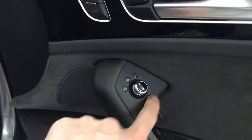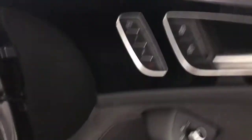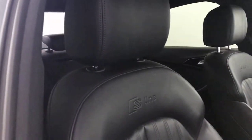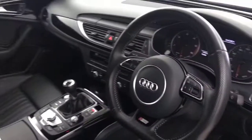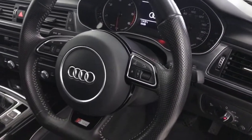Up front, you've got electrically adjustable heated folding mirrors with memory settings for the driver's seat, and a Bose audio system. The seats are very nice — electrically adjustable with electric lumbar support. There's a nice flat-bottom multifunctional steering wheel with volume and voice control on the side.